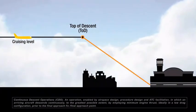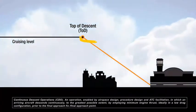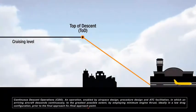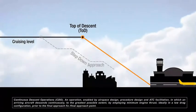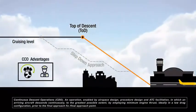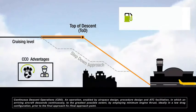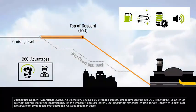With CDO, aircraft use minimum engine thrust, ideally from the top of descent and in a low-drag configuration, to the final approach fix. During CDO, the aim is to allow aircraft to descend without the need for intermediate level-offs. This is good for the environment and the airline because the aircraft can spend more time at the higher cruising levels, which leads to significant reductions in fuel burn, lower emissions, lower fuel costs, and less noise pollution.